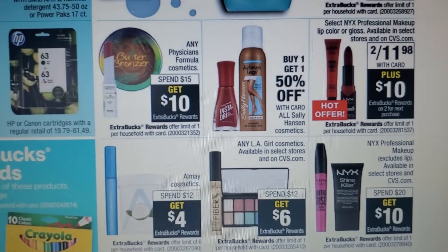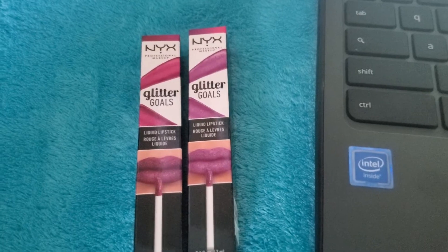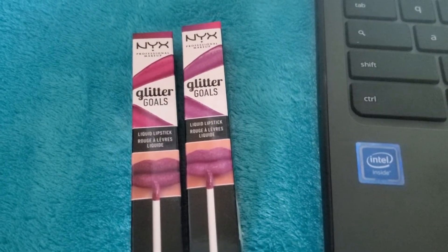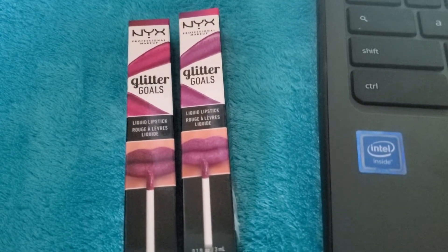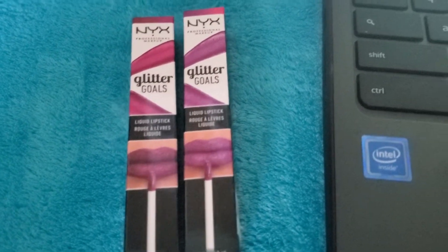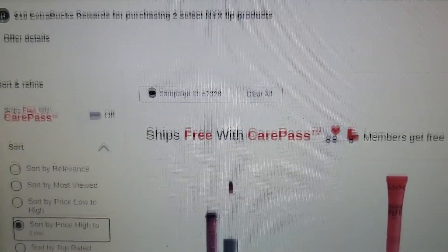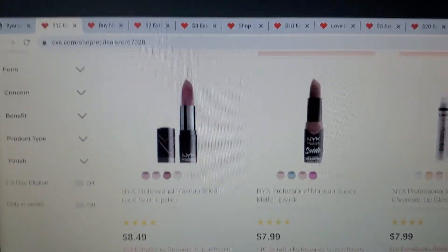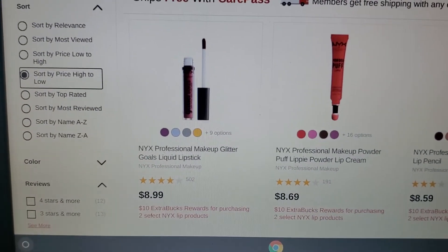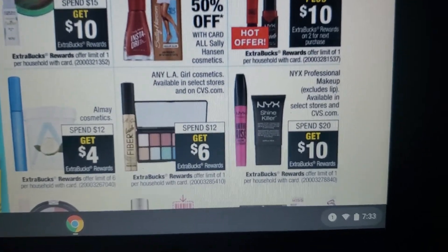Next, NYX lip products are two for $11.98, and when you buy two you earn $10 ExtraBucks. Simple breakdown: pay $11.98, earn $10 ExtraBucks. There's also a $3 off $10 NYX CVS personalized coupon — if you use that, you'll pay $8.98 and earn $10 ExtraBucks. Keep in mind there is a separate NYX deal. Make sure you go on the CVS website to see exactly which lip products are included, and scan at the kiosk or register to confirm they ring up two for $11.98 — they need to ring up correctly to get the ExtraBucks.